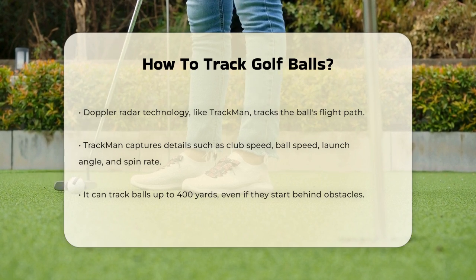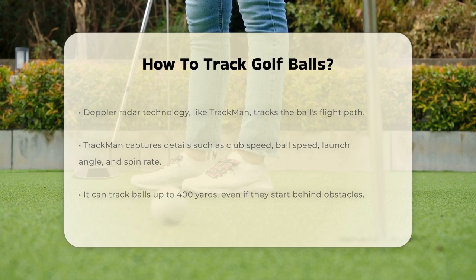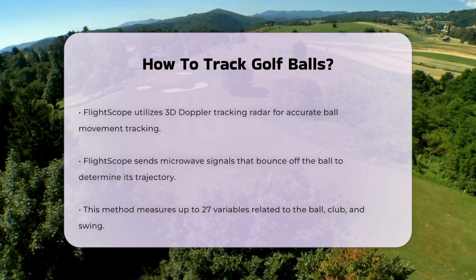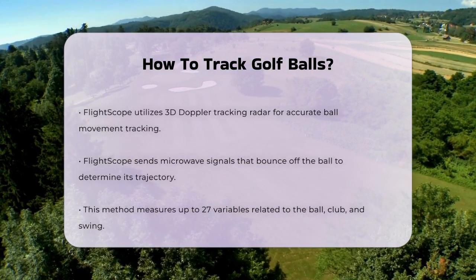TrackMan's technology can track balls up to 400 yards, even if they start behind obstacles like trees and only become visible halfway through their flight. FlightScope also uses a similar approach with their 3D Doppler tracking radar.